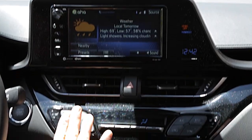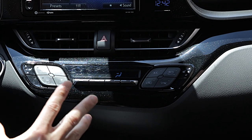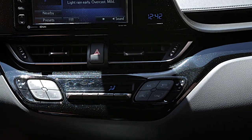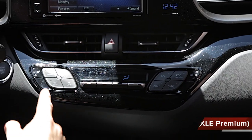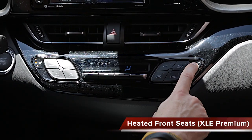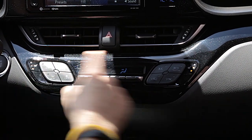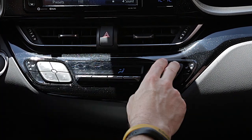Moving down, I have dual zone climate control, which is standard on every single CH-R, continuing also with the diamond-shaped buttons and the diamond styling theme of the vehicle. My XLE Premium has standard heated front seats — one of the few vehicles we have available with cloth heated front seats, and that's these buttons right here.